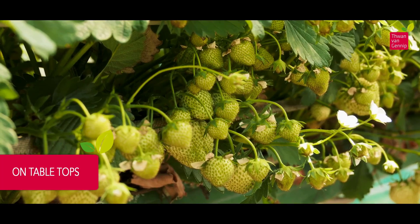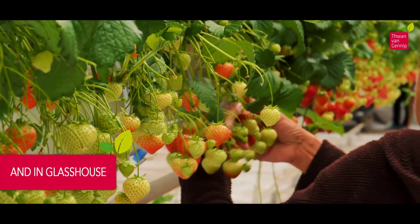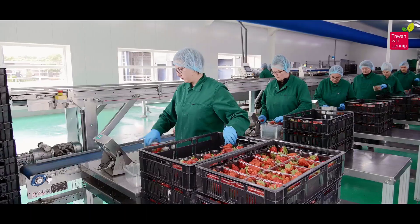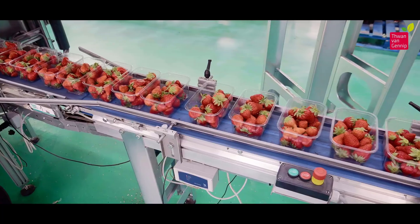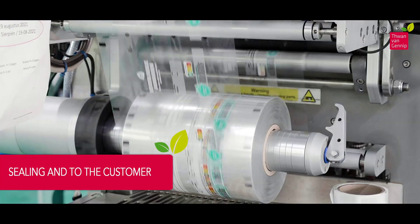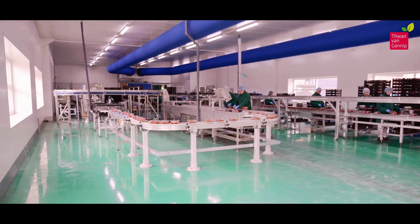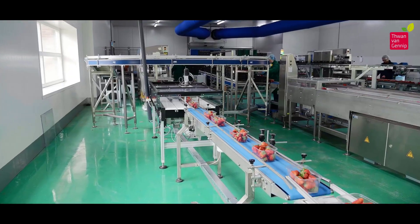Once the plants are ready for production, they find their place on tabletops. This method allows for efficient and organized cultivation, enabling growers to manage the growth of the strawberry plants effectively. The use of tabletops optimizes space and facilitates proper care for each plant in the production phase. The final leg of the journey involves sealing the carefully packed strawberry plants and sending them to the customer. Each shipment represents the culmination of a rigorous manufacturing process focused on excellence, whether destined for local farms or international markets.